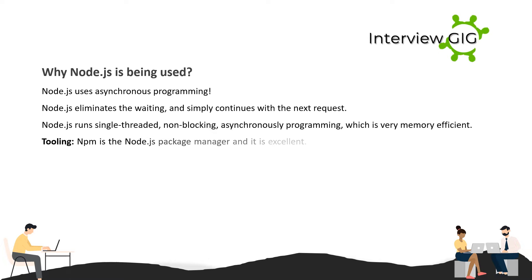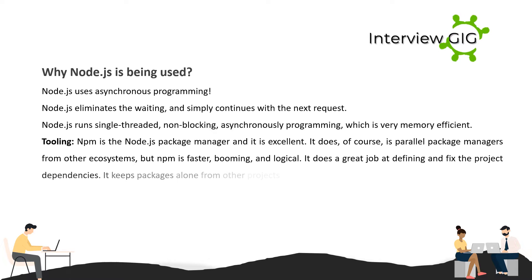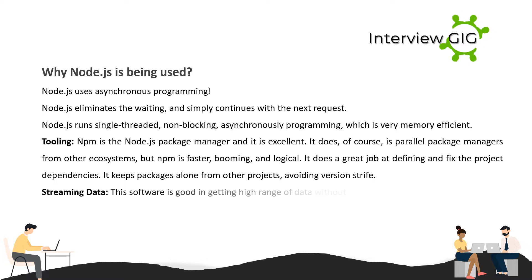Node.js eliminates the waiting and simply continues with the next request. Node.js runs single-threaded, non-blocking, asynchronous programming, which is very memory efficient. Regarding tooling, npm is the Node.js package manager and it is excellent. It is faster, booming, and logical. It does a great job at defining and fixing project dependencies, and keeps packages isolated from other projects, avoiding version conflicts.